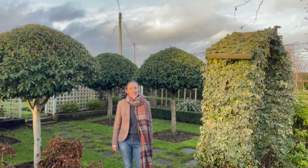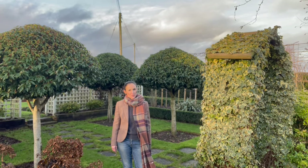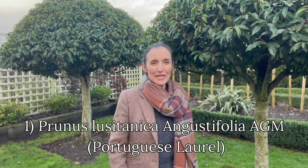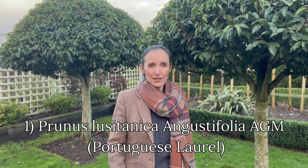If you're considering a deciduous tree, follow the link to the video we did last autumn. First on my list is Prunus lusitanica, or Portuguese Laurel — probably one of my favourite evergreen trees growing in this garden.